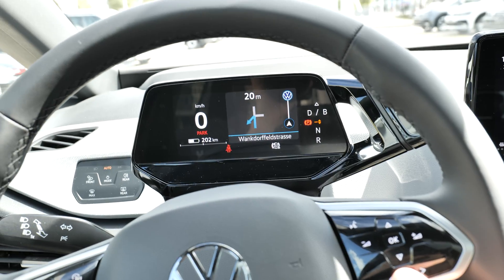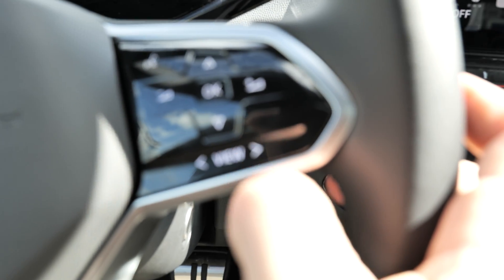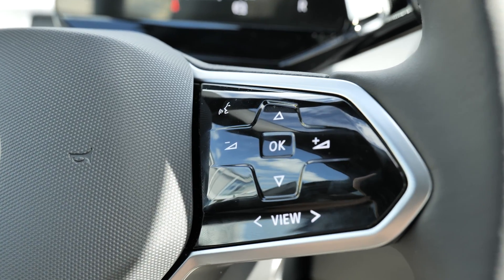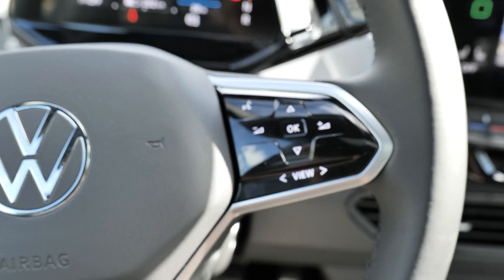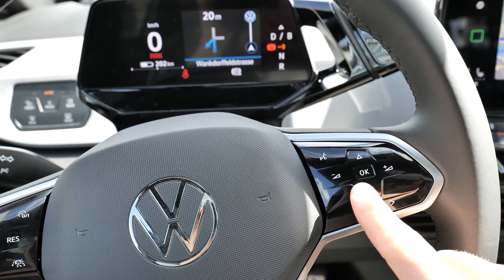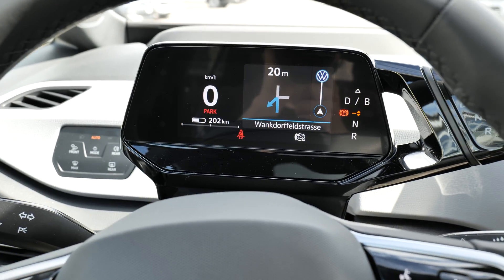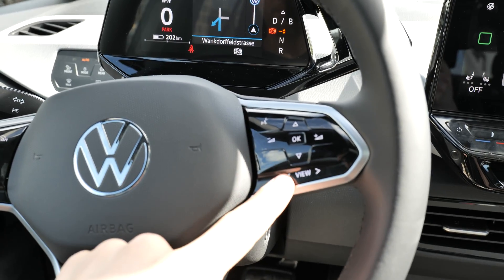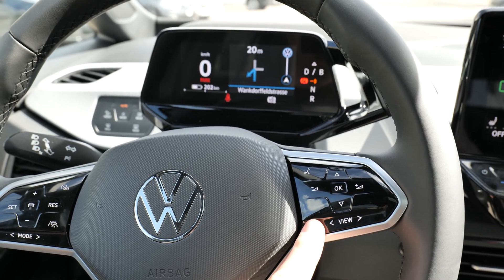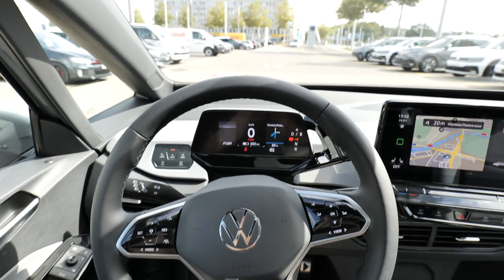You can control different things from the buttons on the steering wheel — they're kind of touch-screen buttons. Volkswagen made a great job with them. It's not complicated like you find in other cars; it's super simple. It has all you need right here, and the visibility is good — and that's all that matters.